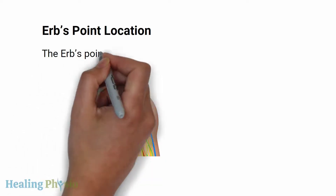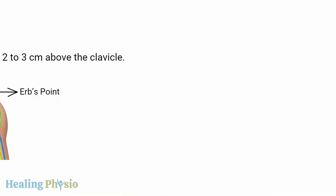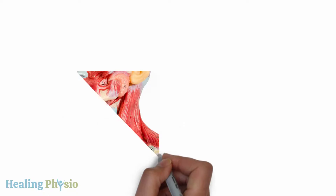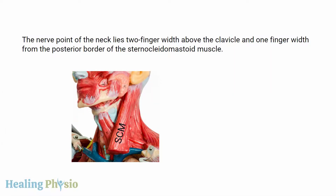Regarding Erb's point location: it is located two to three centimeters above the clavicle. The nerve point of the neck lies two finger-widths above the clavicle and one finger-width from the posterior border of the sternocleidomastoid muscle.